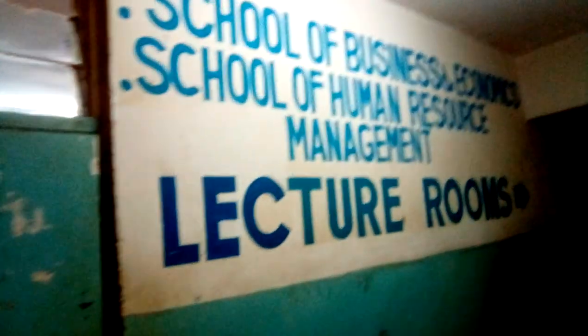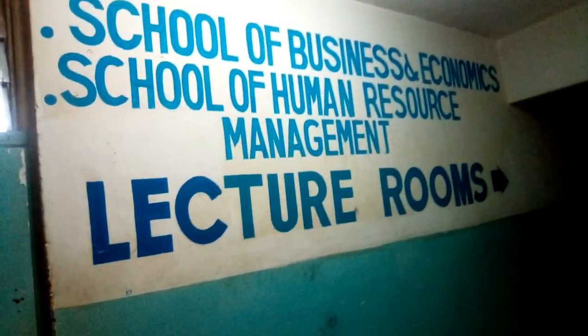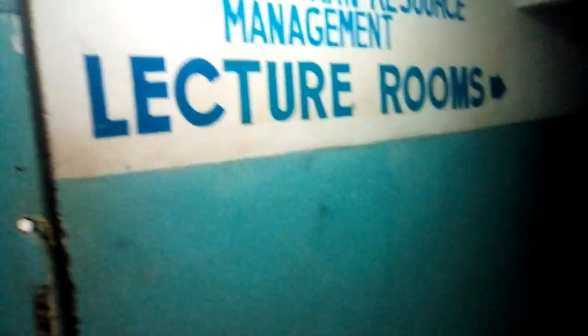On the second floor of our college house, there's the School of Business, Economics, and School of Human Resource Management. All of this is lecture rooms, so I won't be able to go in because teachers are in, as you can hear — they are teaching. It's not good to go and distract others as they take their lessons, so we'll be heading to the next floor so you can see how everything is.